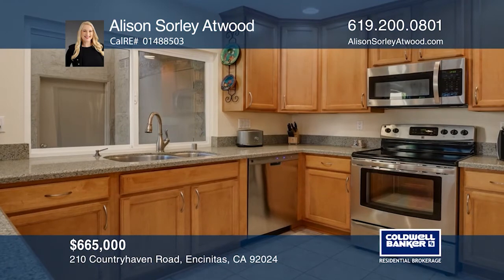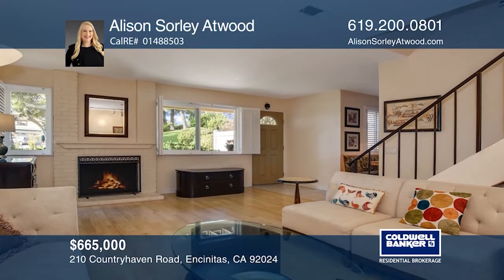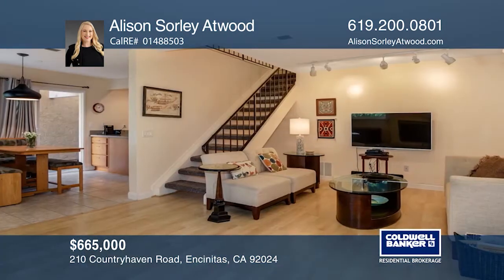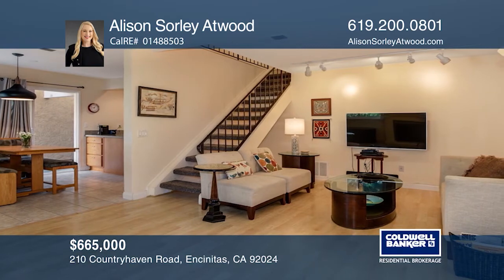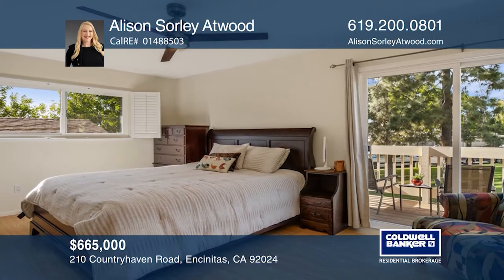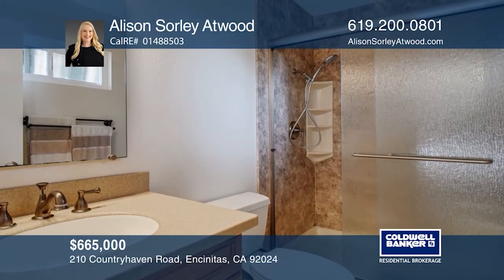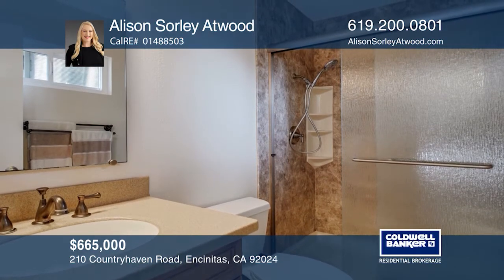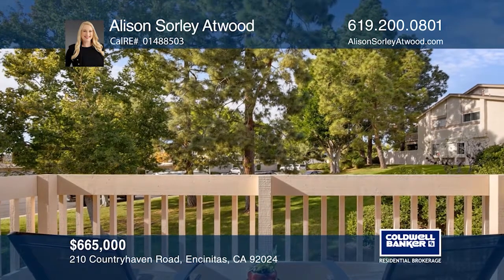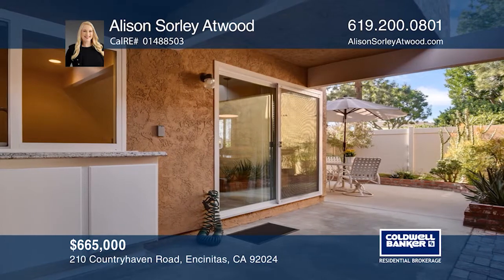This beautiful three-bedroom, two-and-one-half bath townhome overlooks the greenbelt. The upgraded kitchen offers granite counters, stainless steel appliances and ample cabinetry. The home features dual pane windows, plantation shutters, fresh paint and recently installed carpet. The master suite features a walk-in closet and a balcony with views. You'll enjoy the private patio with a bar area. The complex amenities include a pool, tennis courts, a clubhouse and a playground. Allison Sorley-Atwood has the keys to your new home. Call today.